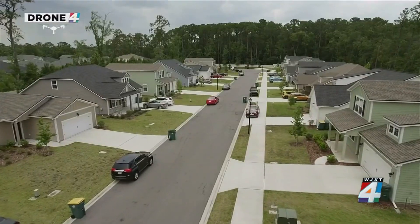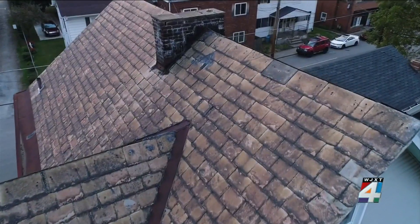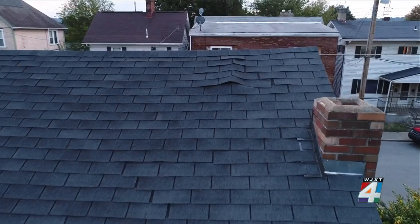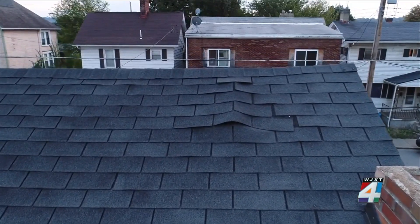Friedlander says this inspection method is also much safer and more efficient. But if images from the drone's camera detect visible problems with the roof, a flag will be raised and the homeowner will be notified. In most cases they'll be given the opportunity to make repairs to continue their coverage. If they don't make the repairs identified by the drone report, they may lose their coverage.